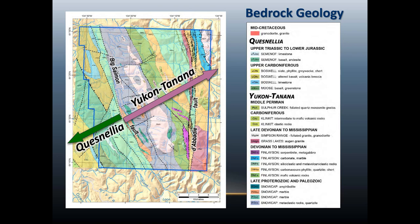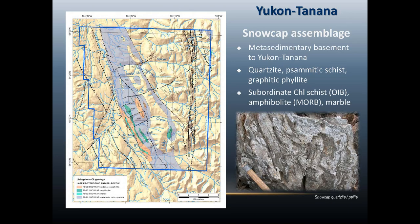The rocks we'll be focusing on for the rest of the talk are the Yukon Tana terrain, which are northeast of the Big Salmon Fault. The oldest units are the Snow Cap assemblage. They're predominantly quartzite cementing schists, a little bit of graphitic phyllite, some subordinate chlorite schists and amphibolite, and a few thin bands of marble, mainly near the Big Salmon Fault.